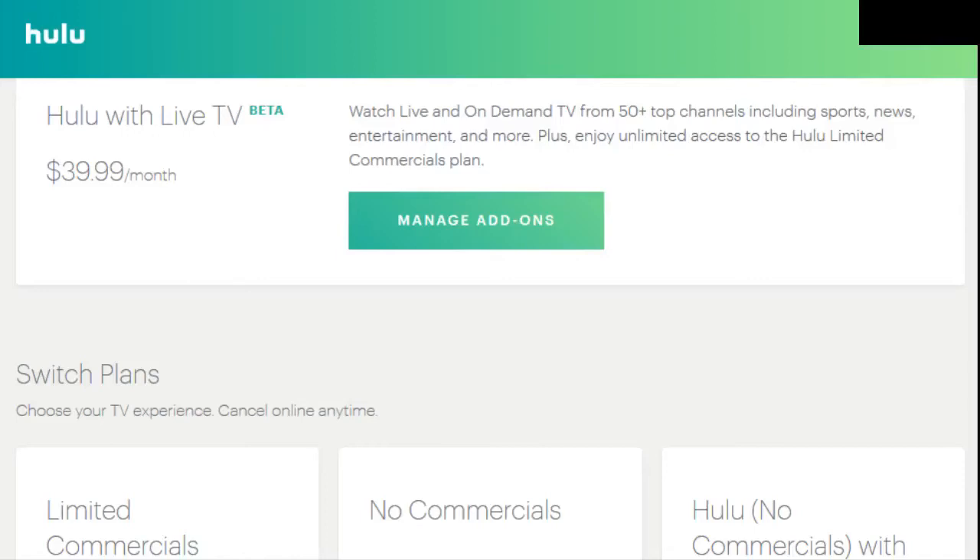Hey guys and welcome back to today's video. We're going to be discussing the price that you're going to pay for Hulu Live TV and if you want to get the specific add-ons, how much that's going to add to your bill, and what you're going to be specifically getting with this base package.